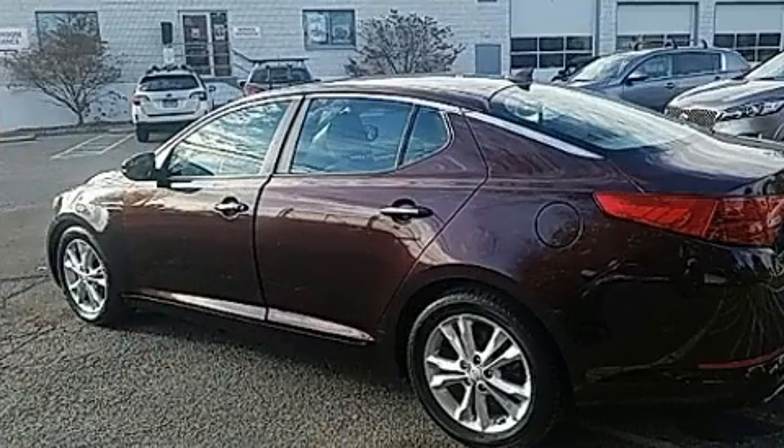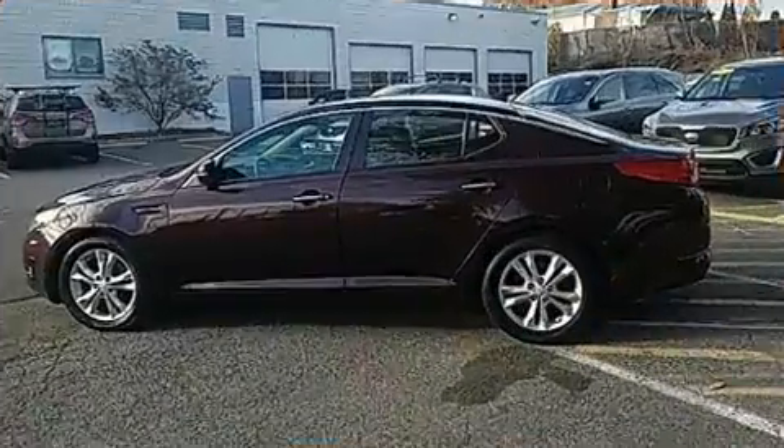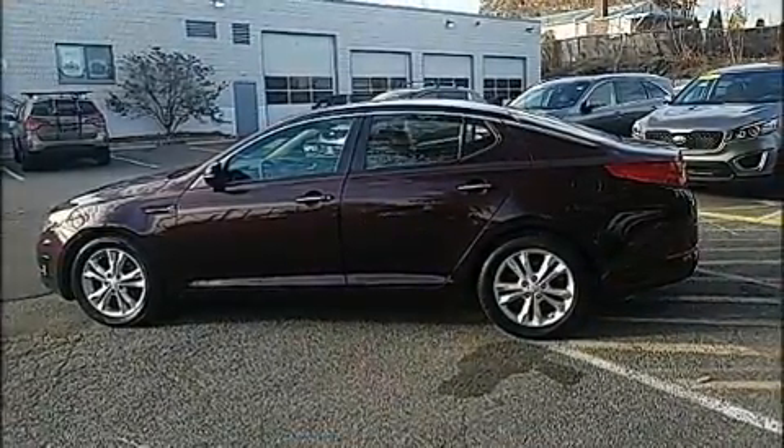Top features include front bucket seats, leather upholstery, variably intermittent wipers, front dual zone air conditioning, remote keyless entry, and much more.